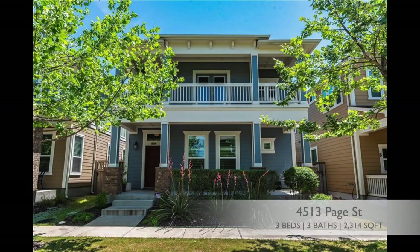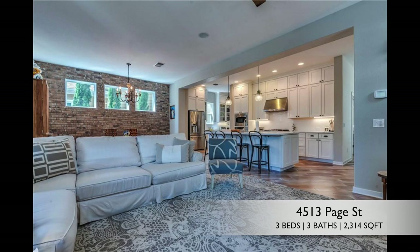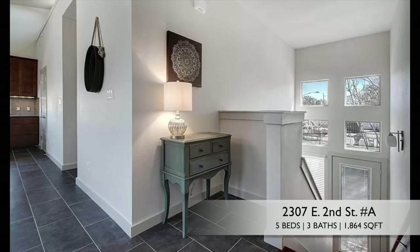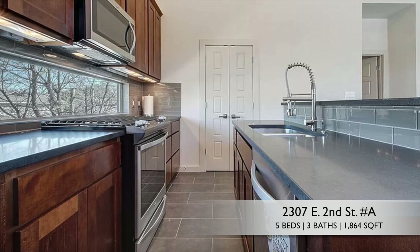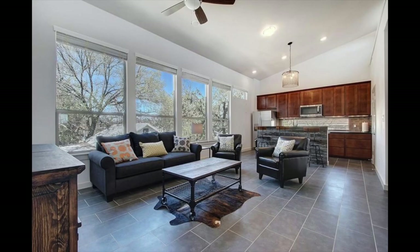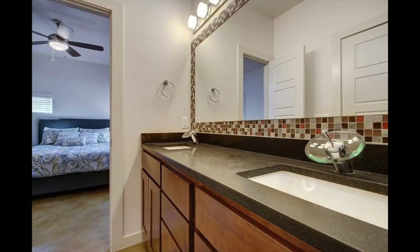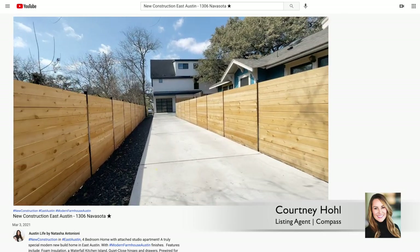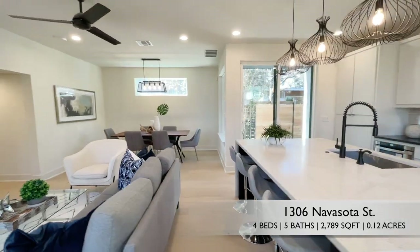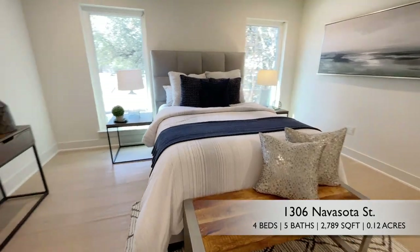For example, 4513 Page Street hosts 2,314 square feet, built in 2013 with three bedrooms and three bathrooms. Here's another example just under that million-dollar mark at 2307 East 2nd Street, unit A — a lot divided into two, going for $973,000 with 1,864 square feet, built in 2014 on 0.08 acres with five bedrooms and three baths. You can also check out 1306 Navasota Street, which has 2,789 square feet on 0.12 acres, three levels with its own apartment, four bedrooms and five baths total.